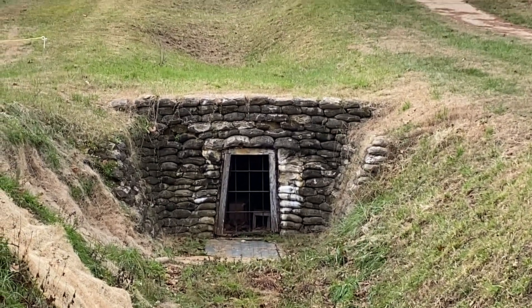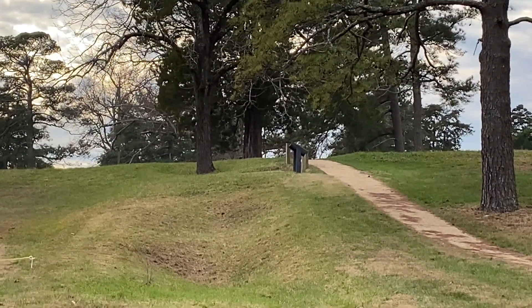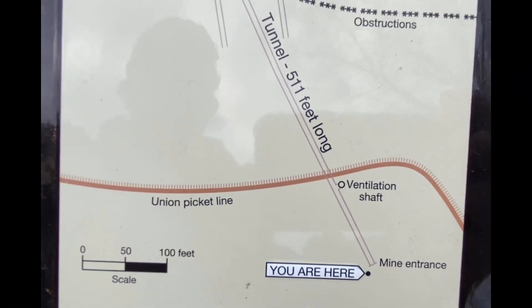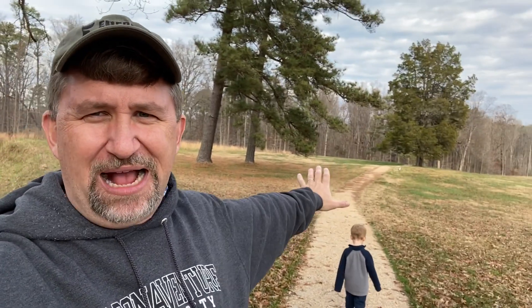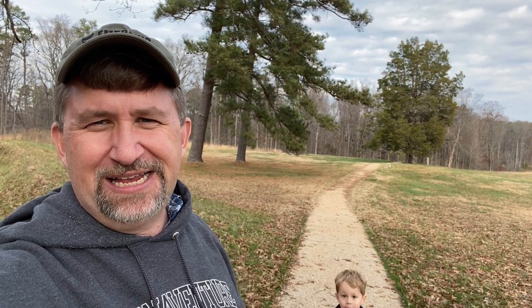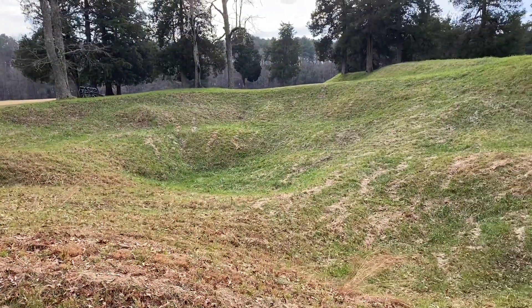They identified this as the perfect place to try this experiment because of the topography. They're on the backside of this hill, which kept them completely hidden from the Confederates up top and beyond, so the Pennsylvanians could work in secret. Confederates did eventually get suspicious and tried to dig countermines, but couldn't find the Federals. Stopping here where the path crosses the Confederate picket line — you can see it running along the crest. From the Confederate perspective, the mine is off on the other side of the crest of that hill, so you can see why the topography is so ideal here.